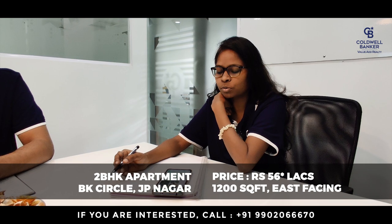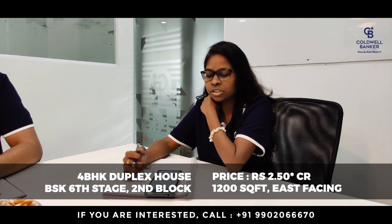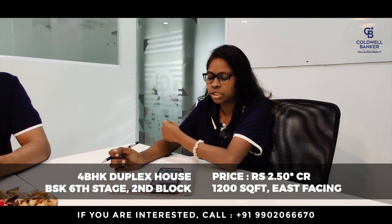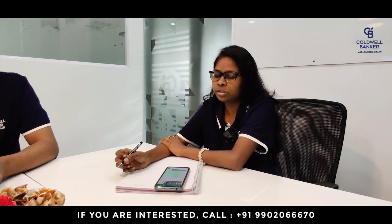Good morning. I have a 2BHK in JP Nagar, BK Circle — 1,200 square feet, east facing, with one balcony. It's a five-year-old property with BBMP A-khata. The price quoted is 56 lakhs. The second property is at Banashankari 568, second block — a 4BHK duplex house, east facing, 1,200 square feet with a built-up area of 2,800 square feet with car parking. The price quoted is 2.25 crores.